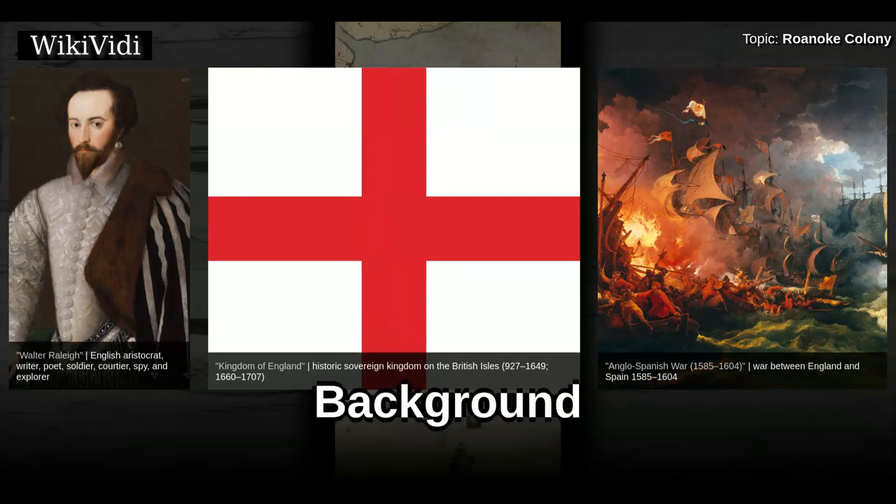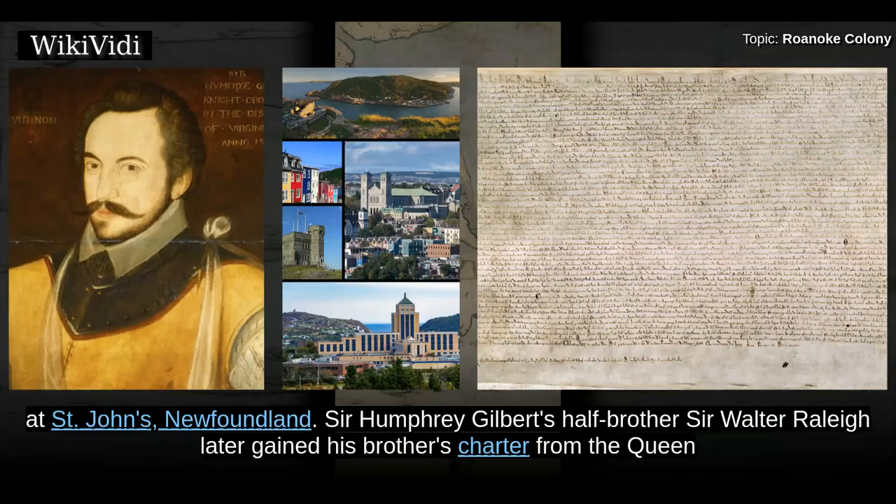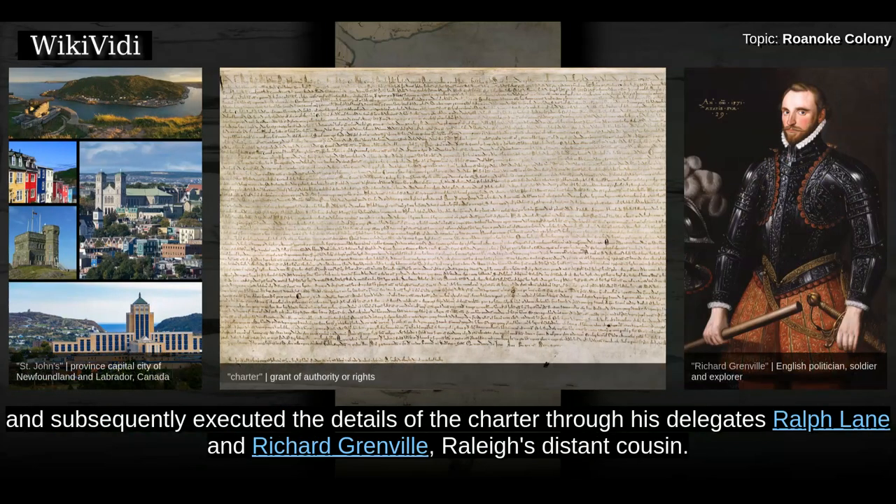Background. The enterprise was originally financed and organized by Sir Humphrey Gilbert, who drowned in 1583 returning from a voyage to the fishing settlement at St. John's, Newfoundland. Sir Humphrey Gilbert's half-brother Sir Walter Raleigh later gained his brother's charter from the Queen, and subsequently executed the details of the charter through his delegates Ralph Lane and Richard Grenville, Raleigh's distant cousin.